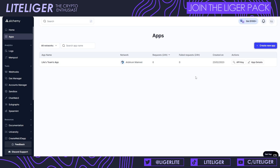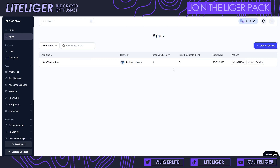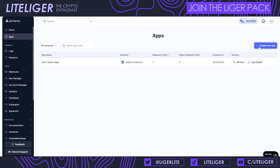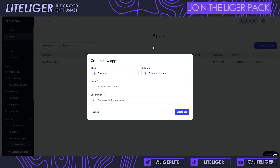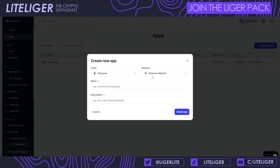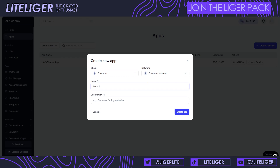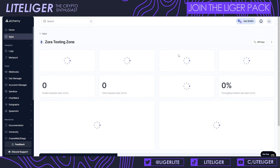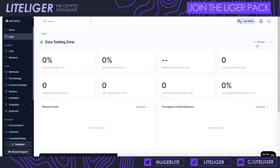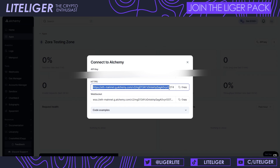After the node is up on Contabo, we can create an RPC through Alchemy, which is completely free — there are paid options to explore if you want. We're going to choose Ethereum mainnet, give it a name, create the app, and then you'll get an API key. We're going to be using this HTTPS endpoint later on.